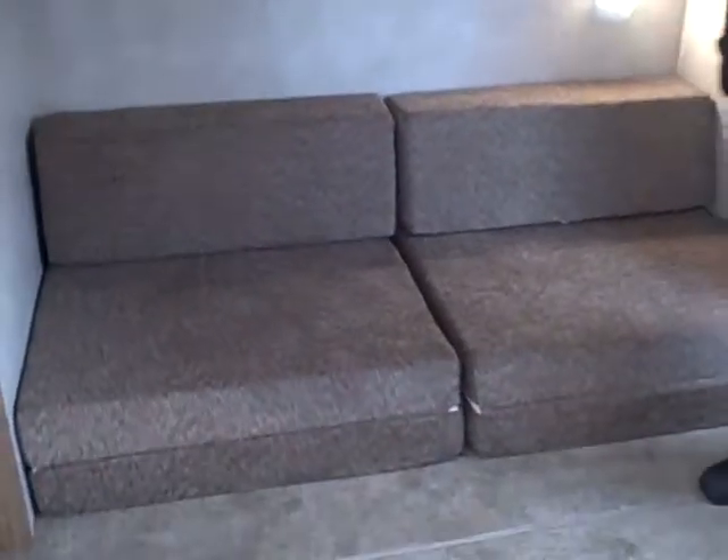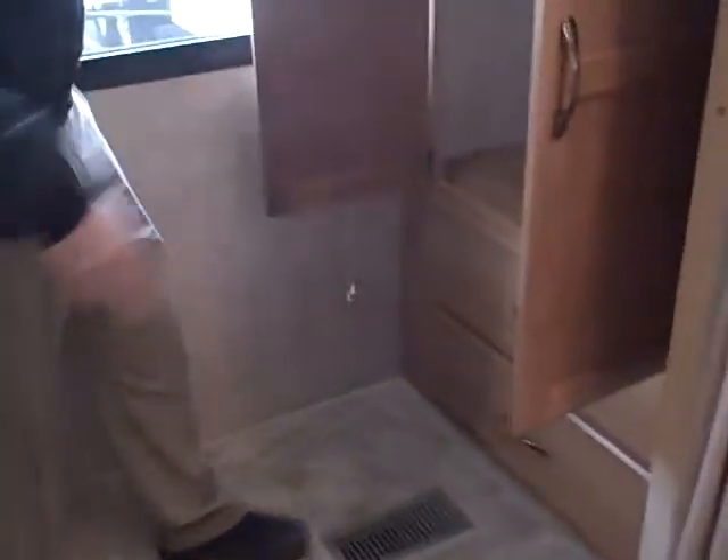I'm in the kids' bedroom here. This has got a bunk right here that actually flips up — you can do that during the day. There's a nice couch right here and the kids can have their video game and TV on top right here. Of course on the bottom you've got tons of storage.